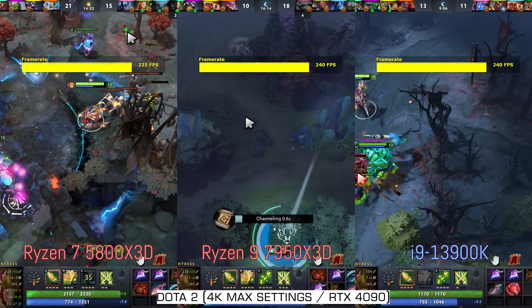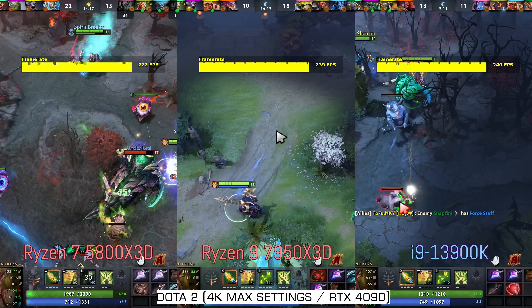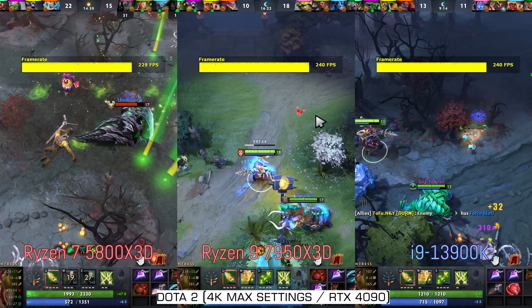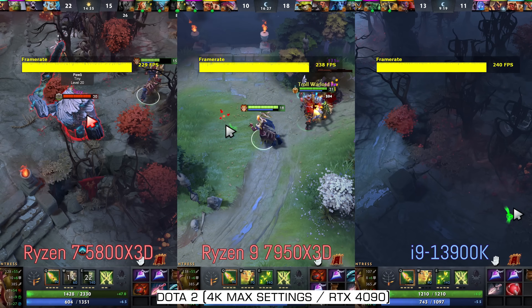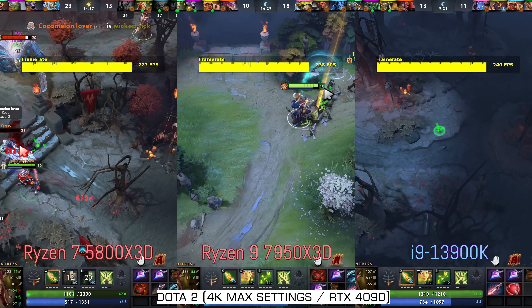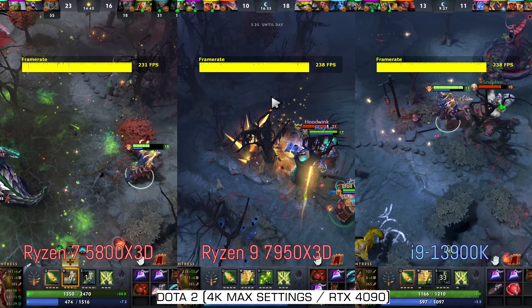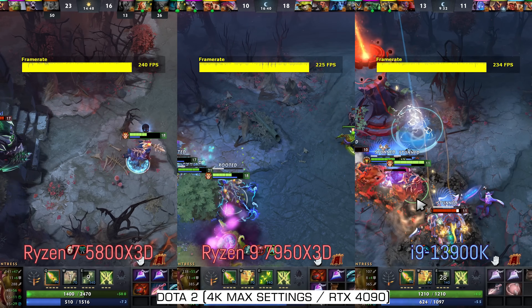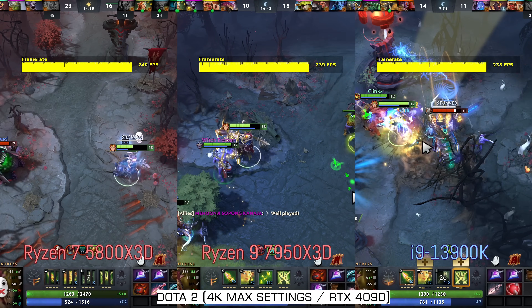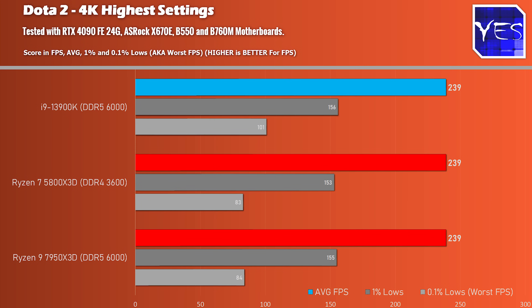Onto Dota 2, one that I play in my spare time — capped at 240 FPS. We're playing at 4K maximum settings here because the RTX 4090 can max this game out at 4K with incredibly high FPS. Benchmarking through Enchantress, the character I'm playing, I was getting the best results on the i9-13900K on the 0.1% lows and the 1% lows. When it came to average FPS, they all scored 239 average FPS.